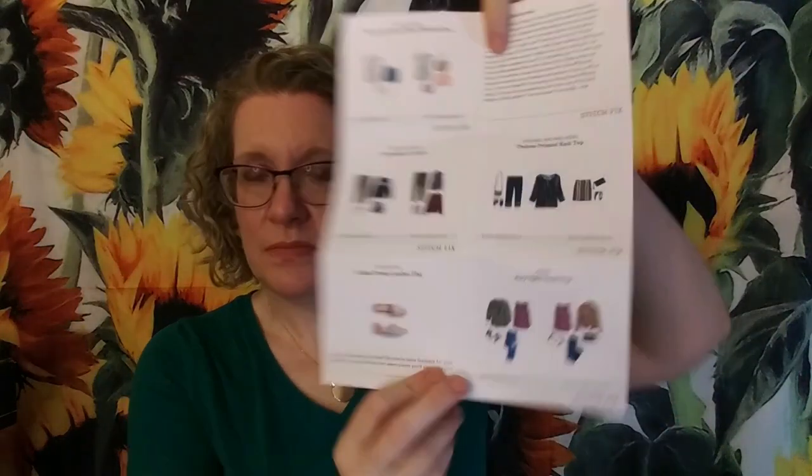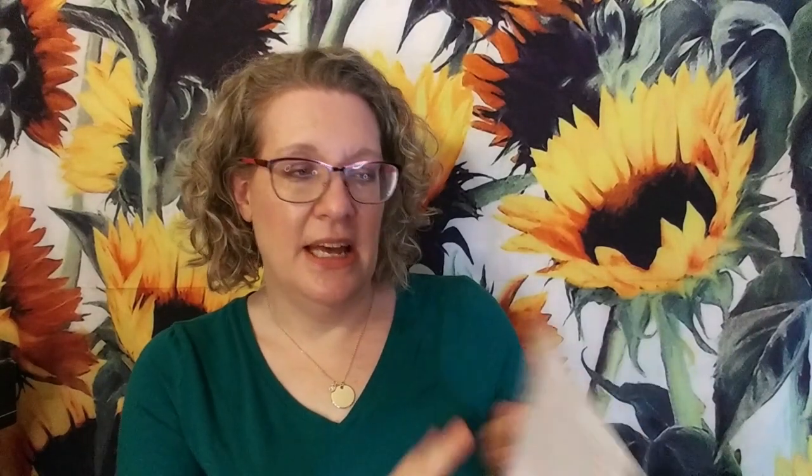If you do buy all five items, you get a 25% discount. In here you have your price sheet and your style cards. You always get a note from your stylist — my stylist this time is Julia. I did pick four of the items that they sent in the preview. It was pretty good — not stellar, but good. And I did say, 'Can you add either an accessory or shoes as the last item?' And that's what they did — they added shoes.